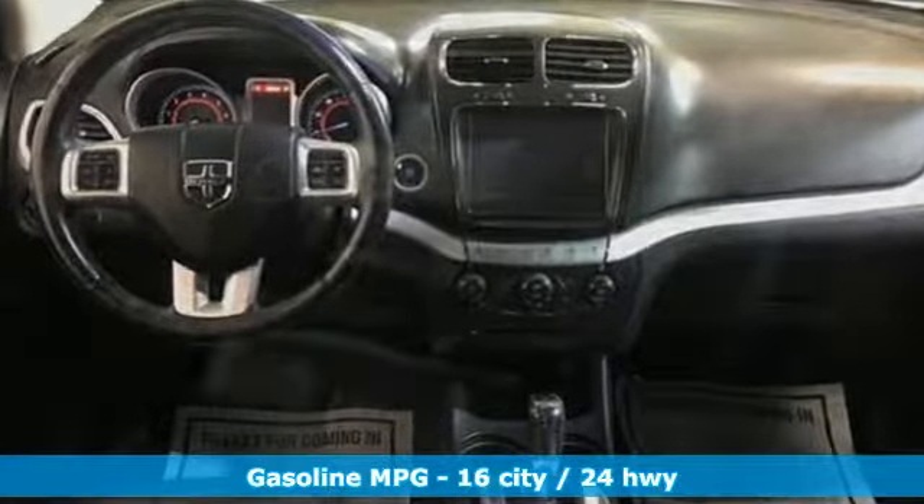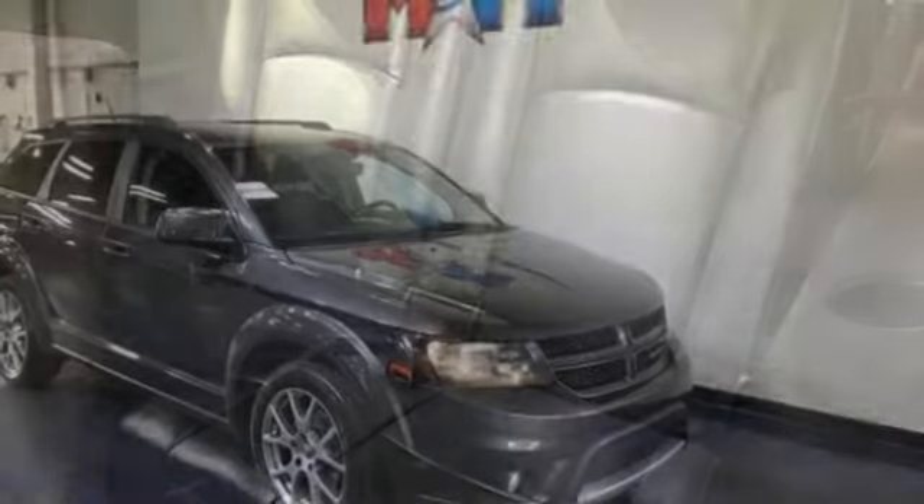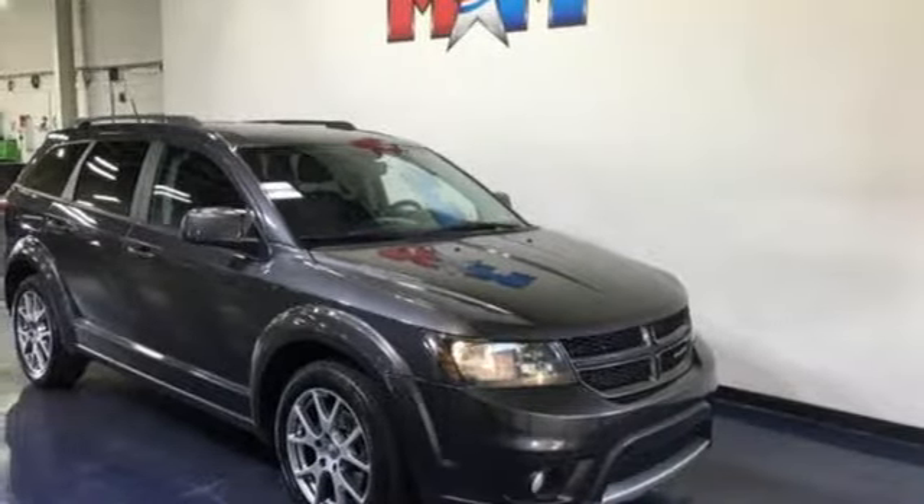Multi-speed automatic transmission, front heated leather bucket seats, external memory control, auto-dimming rear-view mirror, dual-zone climate control, and power-heated mirrors.